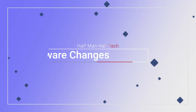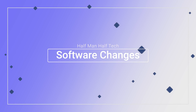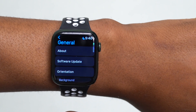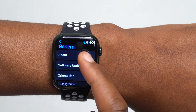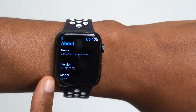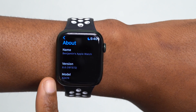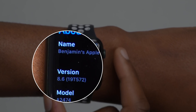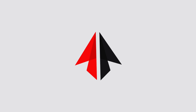Let's look at the build number that came with this update. If you go into Settings, then General, then the About This Watch section, you can see the new build number. At the time of recording this video, it's 19T572.